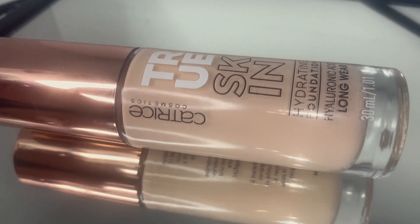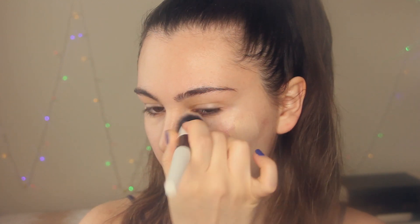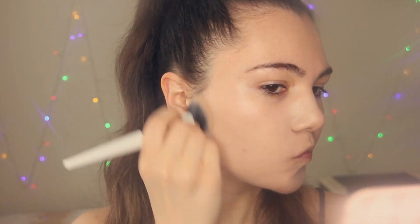The next step is foundation. I'm going to use one of my favorites — the Catrice True Skin foundation. I have a few pimples on my skin so you can see the coverage and how it works. I love this product because it's buildable and it doesn't feel heavy on your skin — I'd say it's like a second skin.